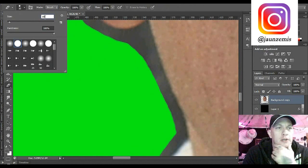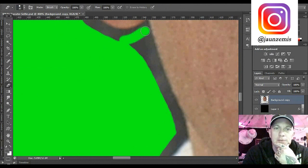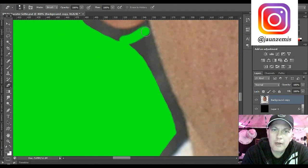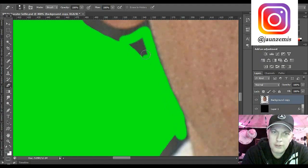I like to put the eraser tool at about 10 - it seems to work really well. Sometimes 20, sometimes I'll get down to five. We just want to trace along here. You'll notice there's a little bit of a shadow and we're going to fix that. At the end we're going to add an artificial shadow better than the natural one. I like to drink a couple of beers and put on some relaxing music while I do this.